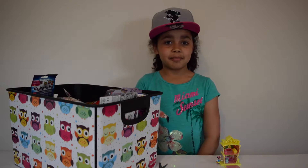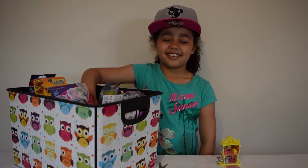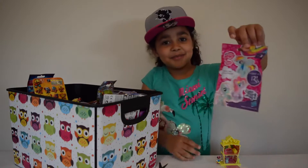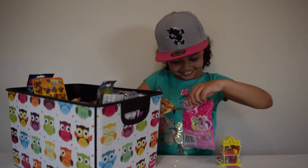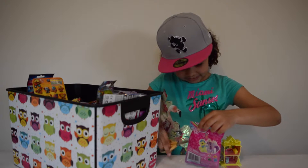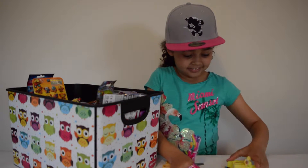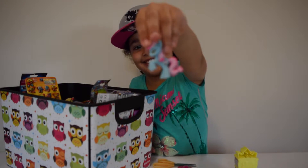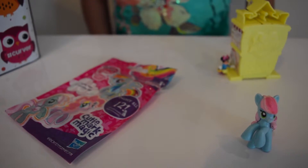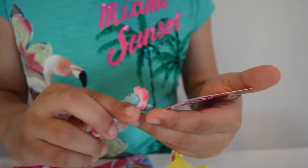Now I am going to pick my second blind bag. I've got this My2Penny blind bag. Now I am going to find the name. Aw, cute — it's called Sweety Blue.